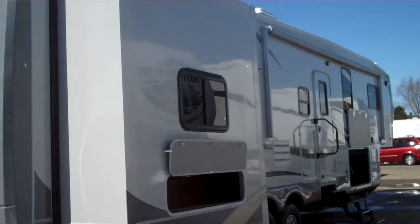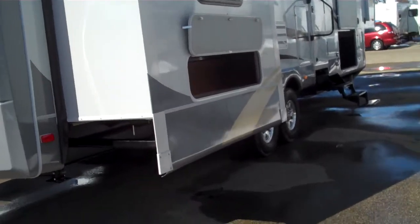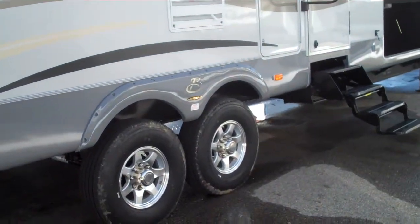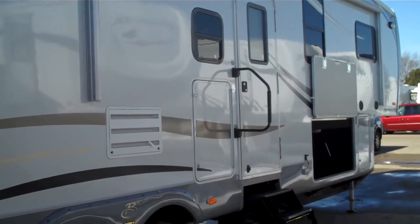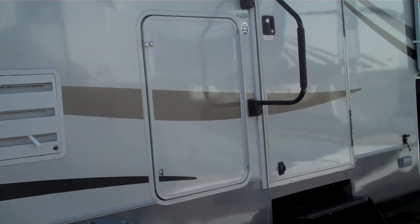There's storage under the sofa and bunk area in the back on this side. Every model comes with upgraded aluminum rims and the power exterior awning. There is an option for a mini fridge right here, next to the entrance door.